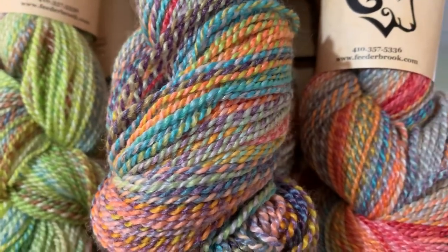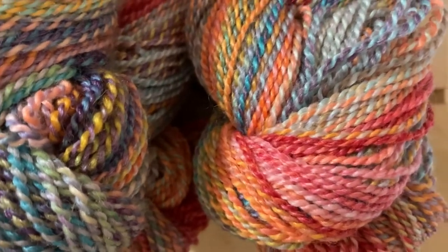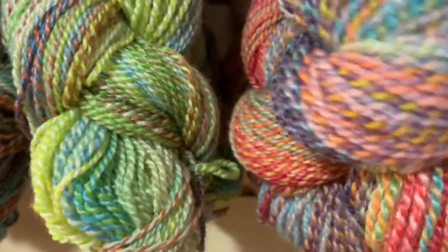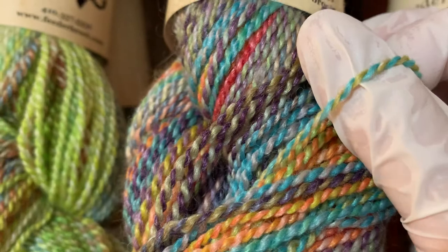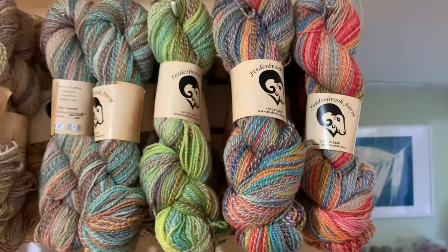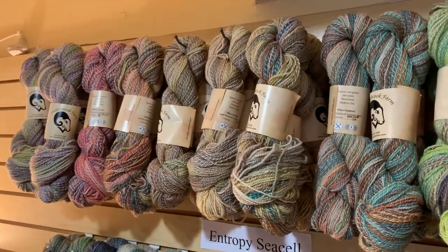This feels a little finer than her regular Entropy DK. I know she suggests a size 6 needle, but I would say you could use anywhere from a 4 to a 6. This feels like a light DK because of the nature of the Sea Cell — see how fine that is? It's so lustrous. It's hard to tell what the gradient looks like when it's skeined up in this twist, but I'm sure they're all incredible.